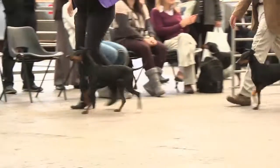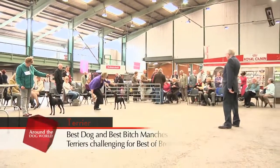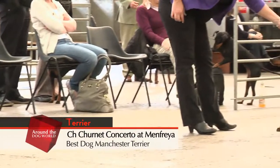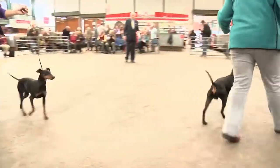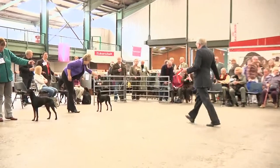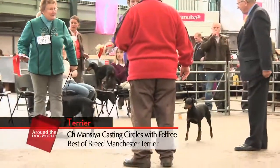So this is the challenge for Best of Breed — Best Dog in the front, followed by Best Bitch, for judge Jack Watson. The Dog Champion is Chernot Concerto at Manfreya and Felicity Freer's bitch. They're moving around again for the judge. He's made his decision — it's Felicity Freer! Best of Breed goes to the bitch: champion Mansaia Casting Circles with Felfree. I'm sure she's delighted.